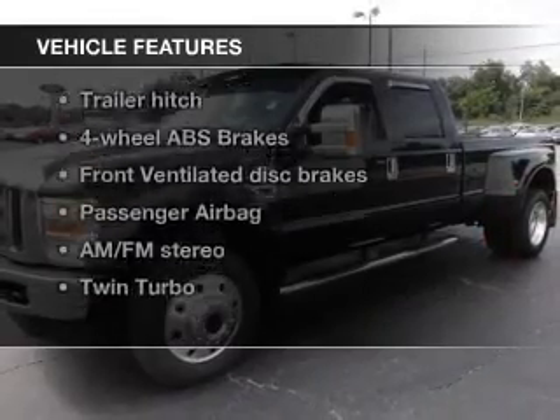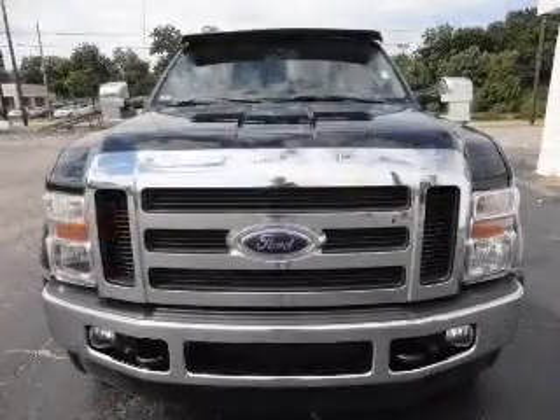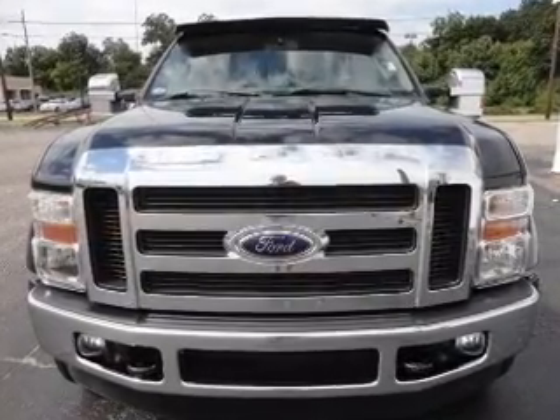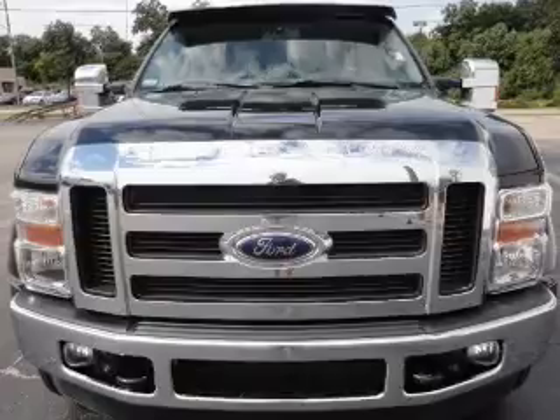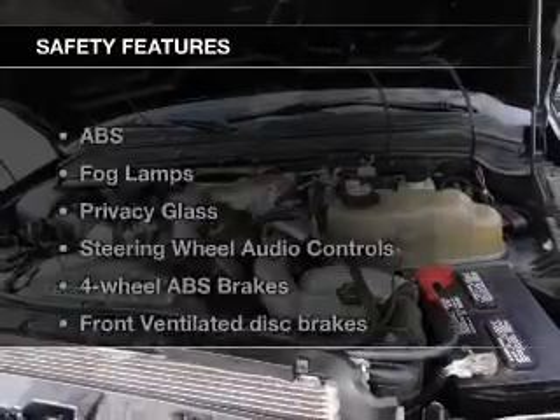Enjoy these notable features included in this vehicle: keyless entry, leather seats, power door locks, power windows, cruise control, AM/FM stereo with a CD player, and power mirrors.